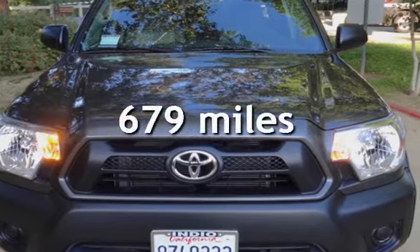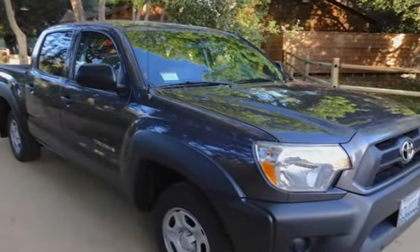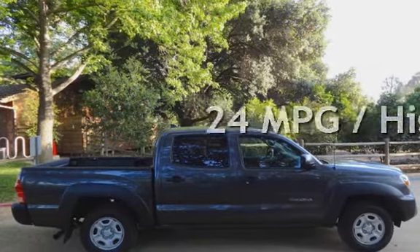This Toyota is a steal with less than 1,000 miles on the odometer. Estimated fuel economy for this vehicle is 19 miles per gallon in the city and 24 miles per gallon on the highway.